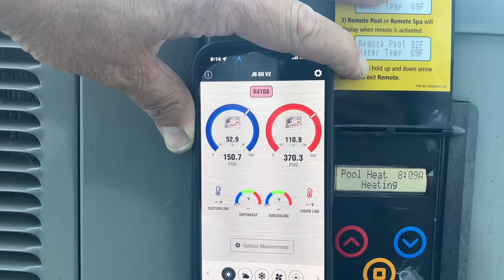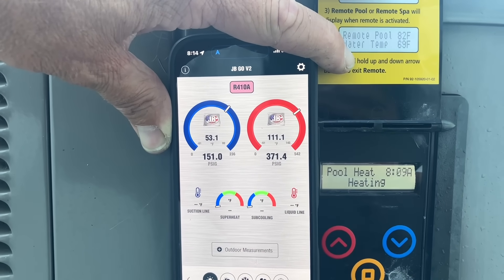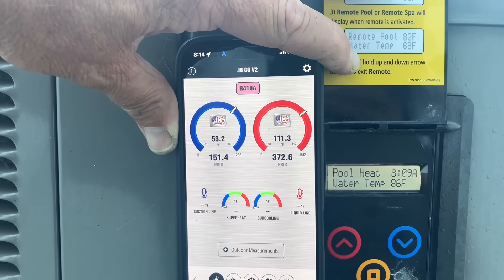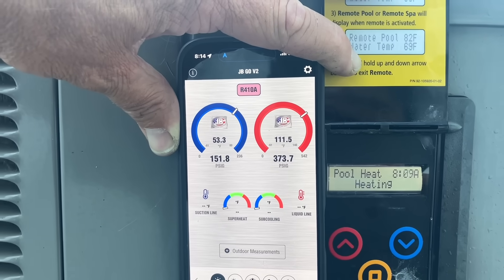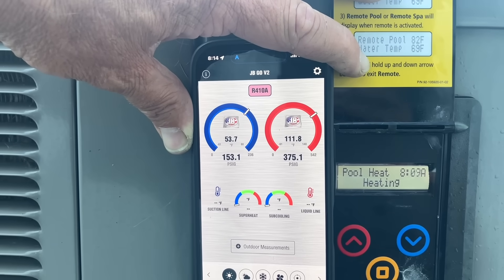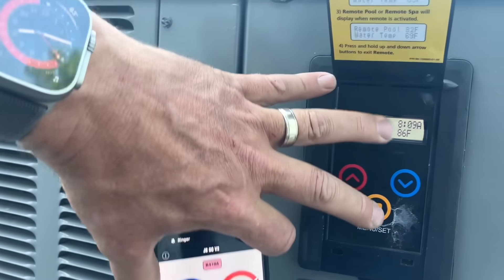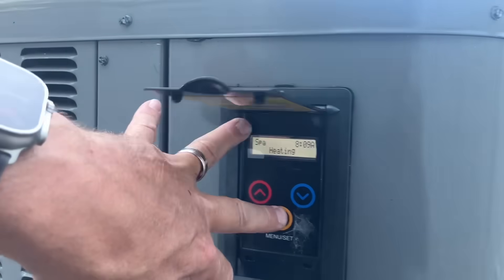We have 370 on the high side, 373. We have 370 climbing on our high side. 373. Low side, 153. 376. Look at how this coil looks. Oh my God. Coil's coated. Hold on, let's turn this off.